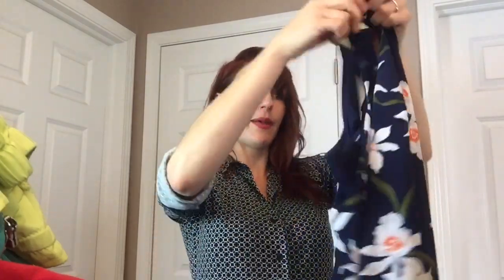This next dress is just an Old Navy small — but it's so cute. I thought somebody would love it for summertime. It's like a racerback, lined, really nice pattern.